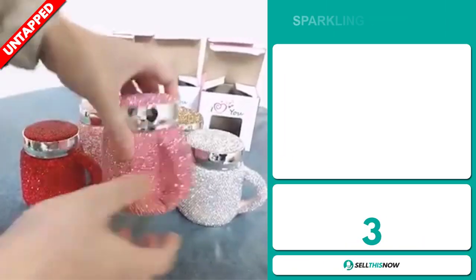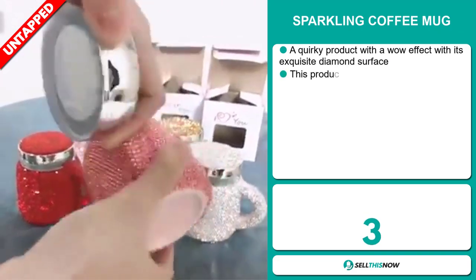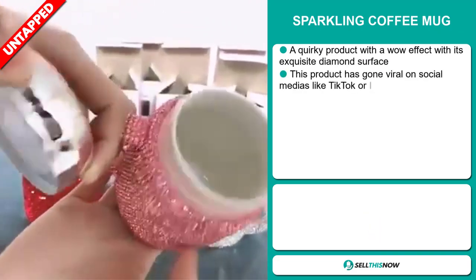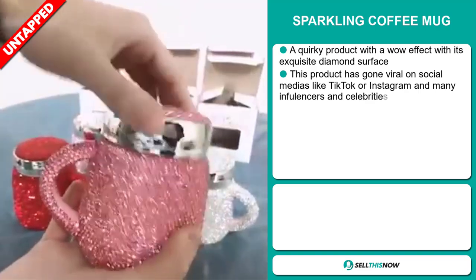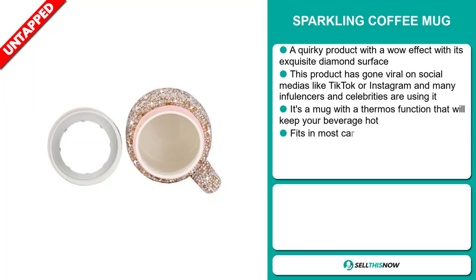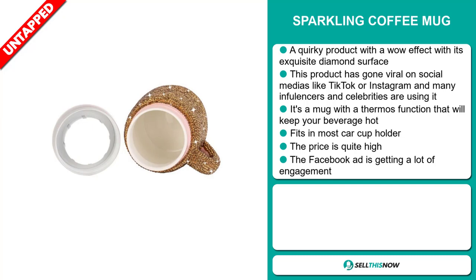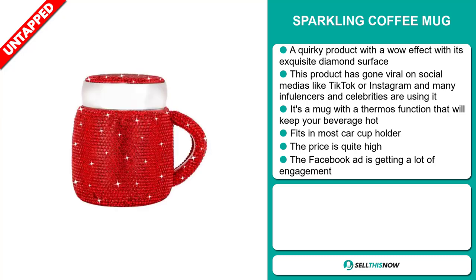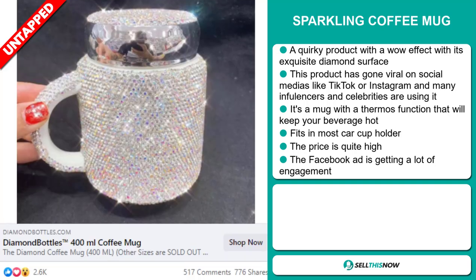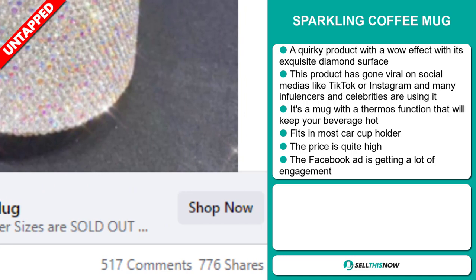Our next product is the Sparkling Coffee Mug. This is a quirky product with a wow effect, thanks to its exquisite diamond surface. This product has gone viral on social media like TikTok and Instagram, and many influencers and celebrities are using it. It's a mug with a thermos function that will keep your beverage hot, and it fits in most car cup holders. The price is quite high, and the Facebook ad is getting a lot of engagement.